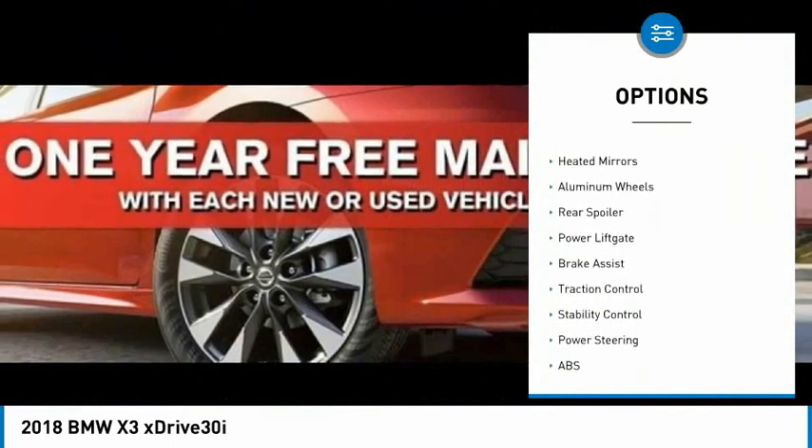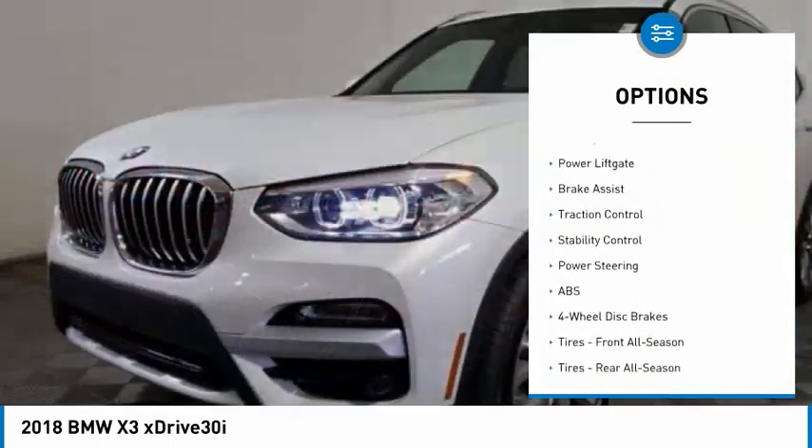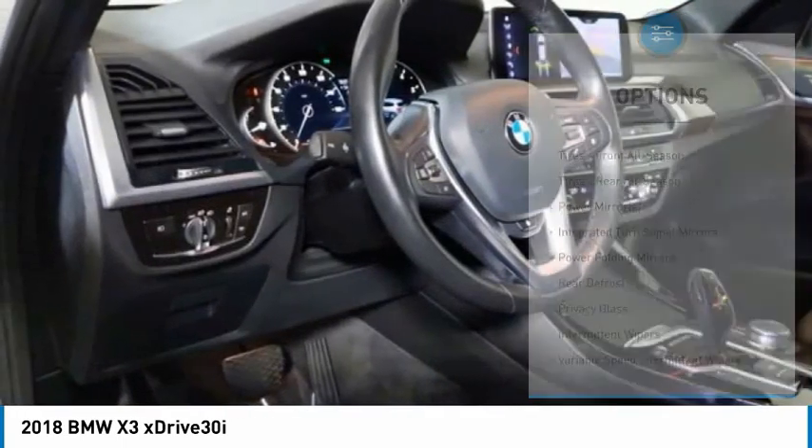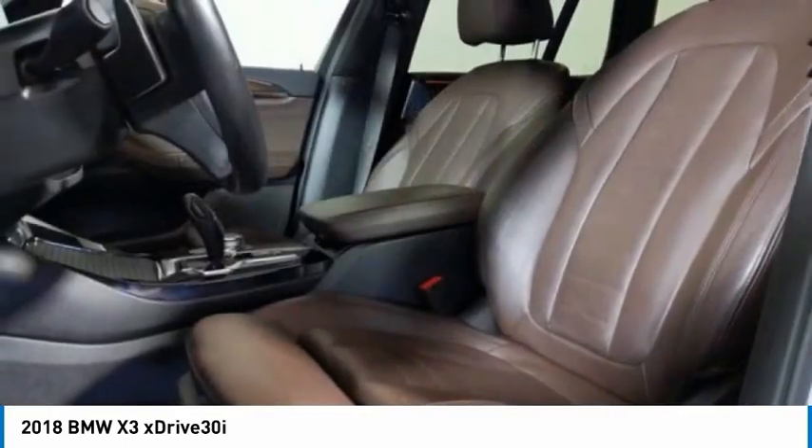Tire pressure monitor, turbocharged, all-wheel drive, heated mirrors, aluminum wheels, rear spoiler, power liftgate, brake assist, traction control, stability control.